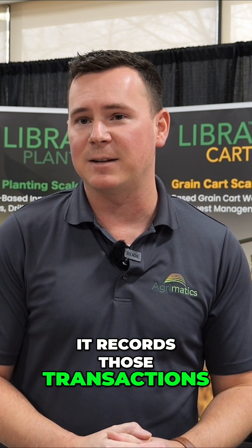It also works for inventory management, so as you're drawing from inventory it records those transactions as well. It just gives some real-time, accurate data recording of all the inputs that are going into your field.